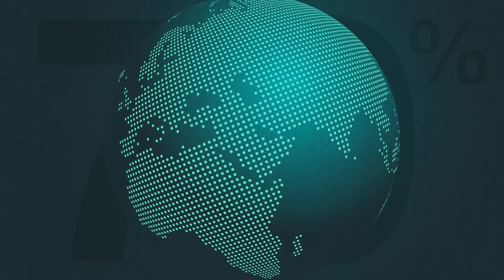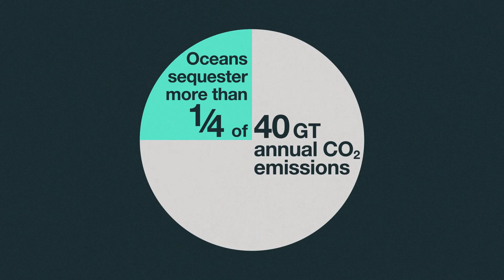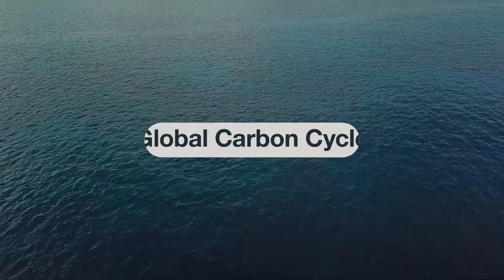Oceans make up 70% of the Earth's surface, and already they absorb more than a quarter of the nearly 40 billion tons of annual CO2 emissions through natural processes that are part of what's called the global carbon cycle. The question is, can we enhance any of these natural processes to pull down even more carbon dioxide? The answer is, we probably can. But we're a long way from understanding the scale at which we could use the ocean to sequester more CO2, and the potential side effects of doing so.